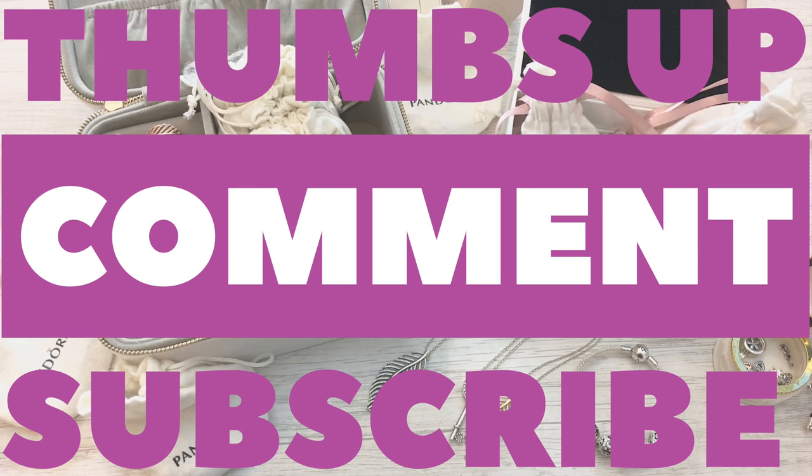Thank you guys for the request — sorry it took me so long to film it, but I was like how do I keep this under half an hour! As always, thank you guys for tuning in. If there's a piece you're dying to know more about, leave me a comment and I will do an updated video on that specific piece. If you like this video give me a thumbs up, and if you're not already subscribed please subscribe and don't forget to hit the little notification bell so you're notified the next time I upload. Thank you guys for watching — see you next time!